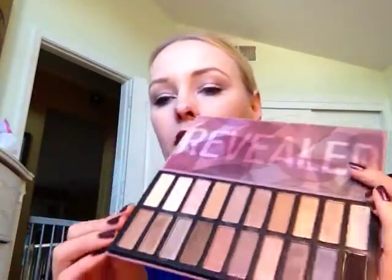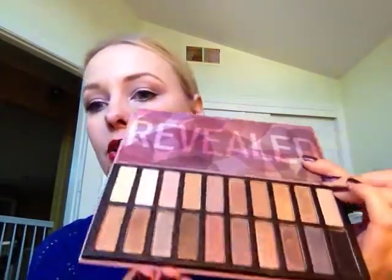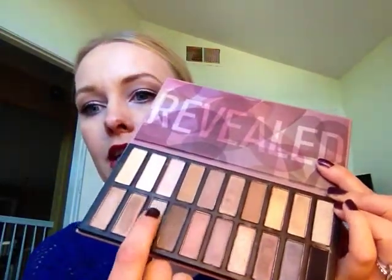I think that's about it. Most of them are kind of a shimmery color. I don't have the original Naked palette, so I can't compare to that. But I do have the Naked 2 palette, and I can tell you that some of these shades are exact color matches. The only thing about these is they do not have names on the palette, so there's the swatch for that one — that was this grayish color right here.